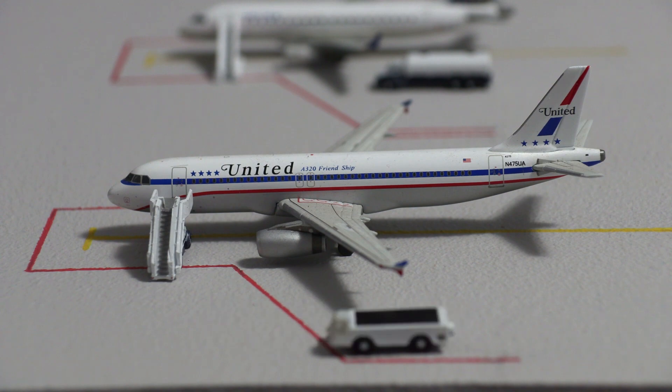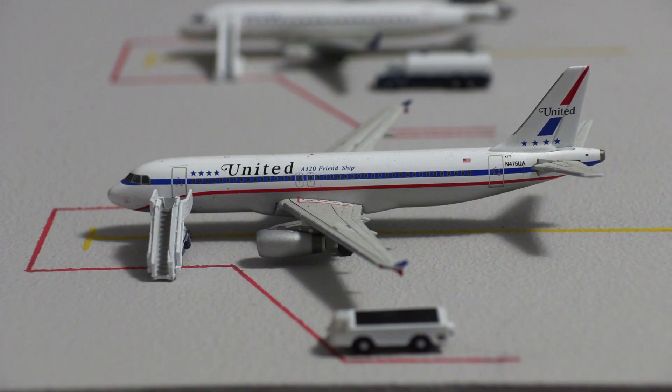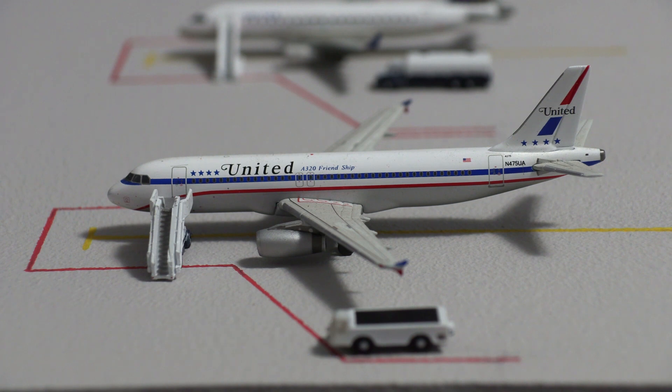Jackson Hole does not have any jet bridges. It does have a terminal, but all of its gates use air stairs to board the aircraft — a neat experience given Jackson Hole's beautiful scenery. We start with this United Airbus A320 in the Stars and Bars Friendship livery. This aircraft just arrived from Denver and will be heading out to Chicago O'Hare. It is currently loading passengers and getting serviced.